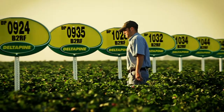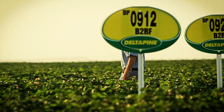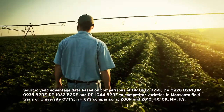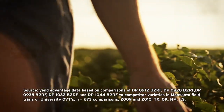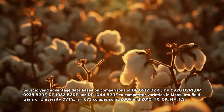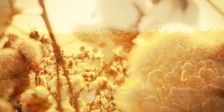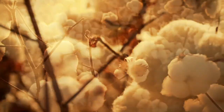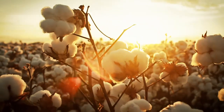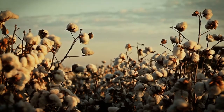Delta Pine cotton varieties are bred for Texas, developed to thrive in its soils and conditions. Research across all major Texas growing regions continues to show that Delta Pine class of 09, class of 10, class of 11, and class of 12 varieties provide better yield potential than competitors. Products tested and selected for commercialization by NPE growers offer improved fiber quality packages and yield potential in key markets across the cotton belt.